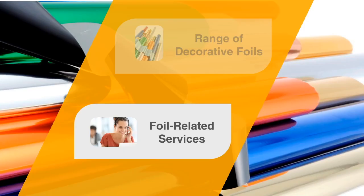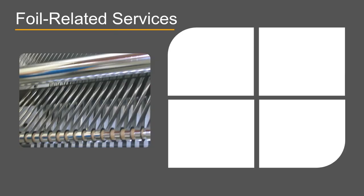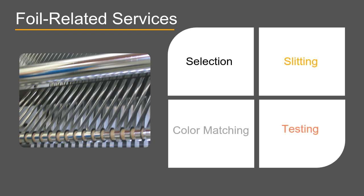In addition to our extensive range of decorative foils, CER also offers a complete range of foil-related services. These services include expert foil selection and slitting, as well as precision color matching and in-house performance testing.